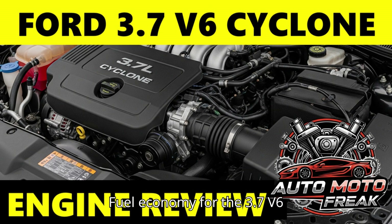Fuel Consumption: Fuel economy varies significantly by vehicle application. Ford Mustang 2011–2017: typically around 19 MPG city / 31 MPG highway with automatic transmission, or 19 city / 29 highway with manual — combined MPG usually in the low-to-mid 20s. Ford F-150 2011–2014 2WD: around 17 MPG city / 23 MPG highway / 19 MPG combined. Ford Transit 2015–2019: depending on configuration, ranging from 14–16 MPG city to 18–20 MPG highway.